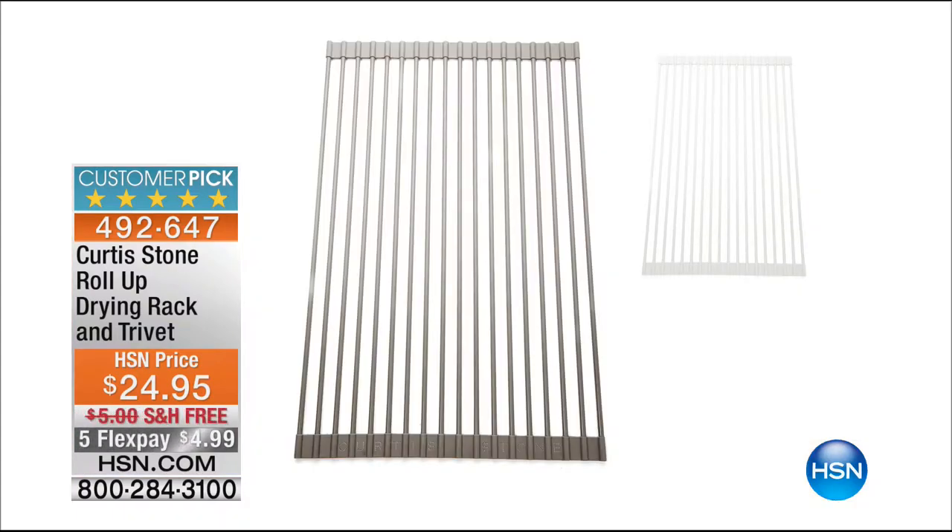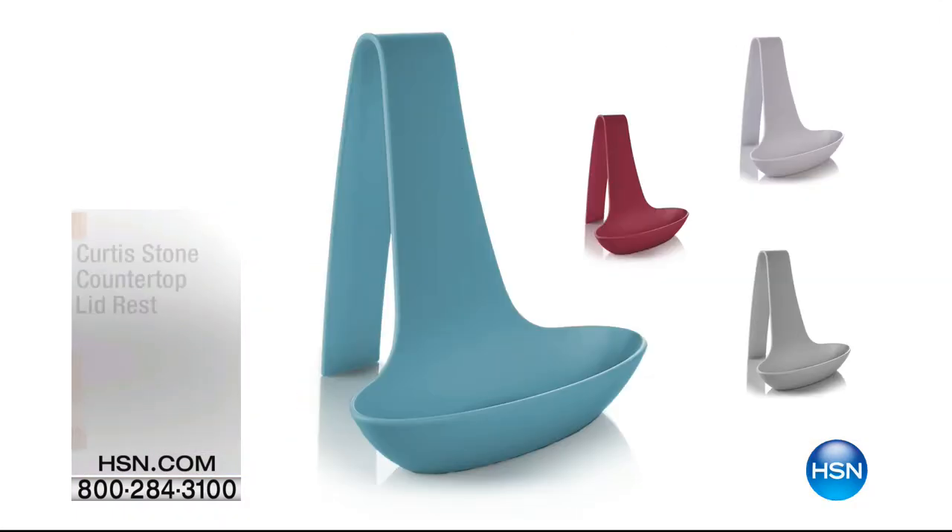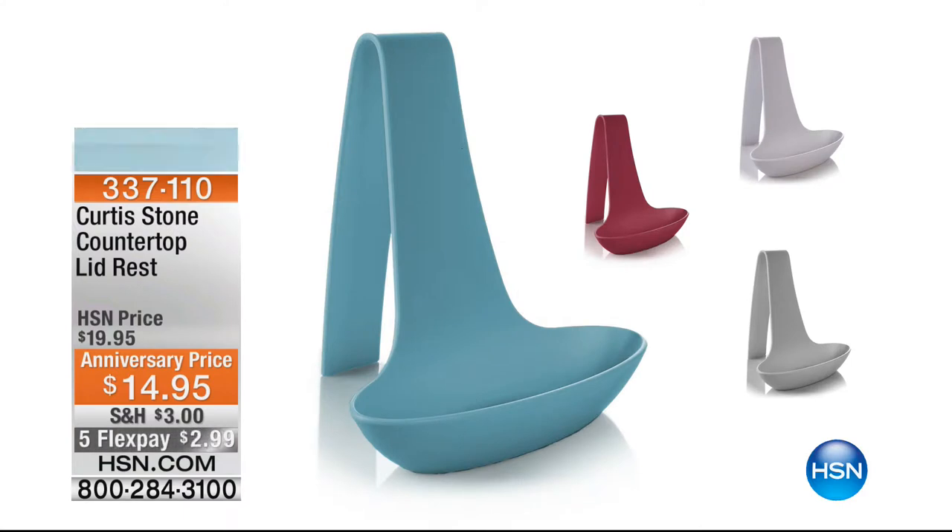Look at this — it rolls up. 4.9 star rating, oven safe up to 500 degrees, and dishwasher safe. Insane. Over 1,000 gone on our lid rest. Turquoise and black — we have fewer than 500 of the turquoise, so this is probably going to be your last time to see it. Almost 600 reviews, and almost every single one is perfect. That's a great price.